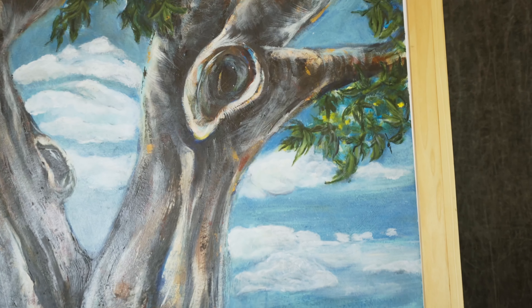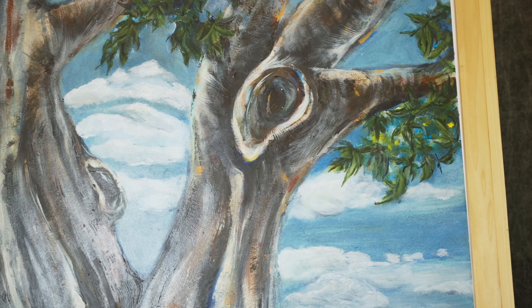I always, as an artist, at some point in time use a tree as a subject matter, whether it's in printmaking, photography, or in this case painting. In this particular case it's the roots, sometimes it's the trees and the limbs.